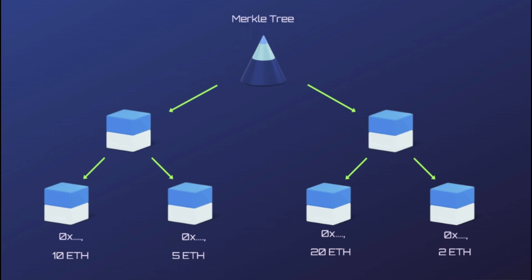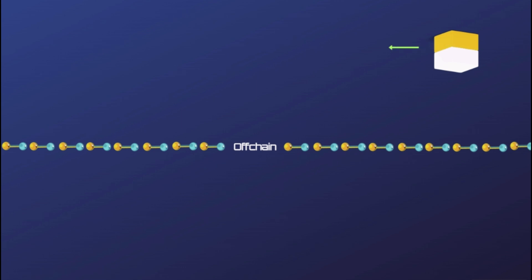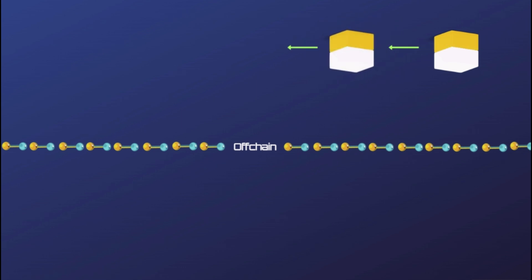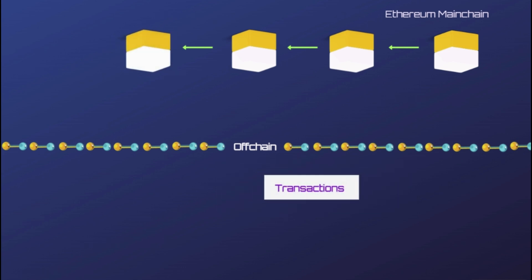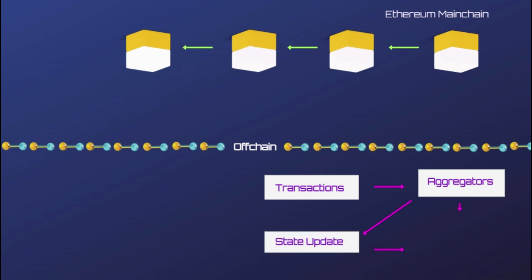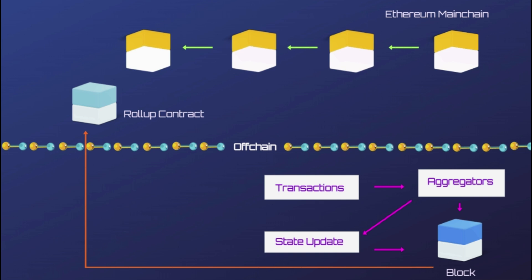Merkle trees serve to encode blockchain data more efficiently and securely. ZKRollups enable faster settlements by allowing Loopring exchanges to complete key computations outside of the Ethereum blockchain. It can bundle hundreds of transfers into a single transaction that is then settled on the blockchain, adding a huge boost to the project. Each batch is added with zero-knowledge proofs to the Ethereum blockchain, where all users can reconstruct the trades that happened off-chain, allowing users to be confident that transactions are genuine and have not been tampered with.